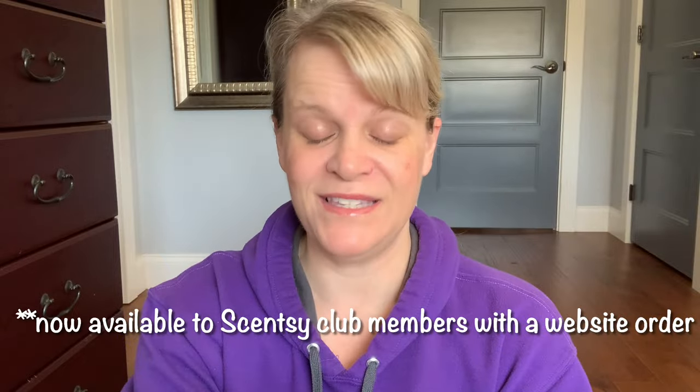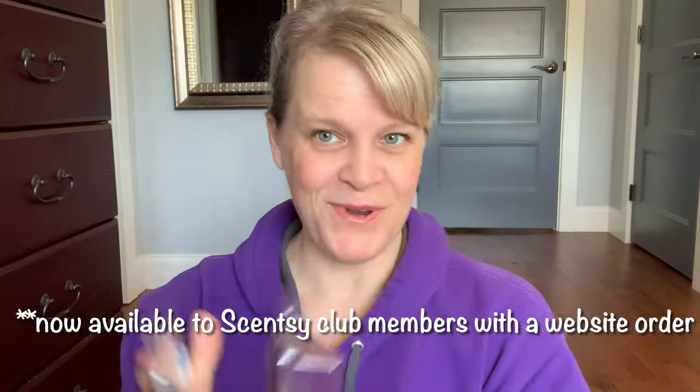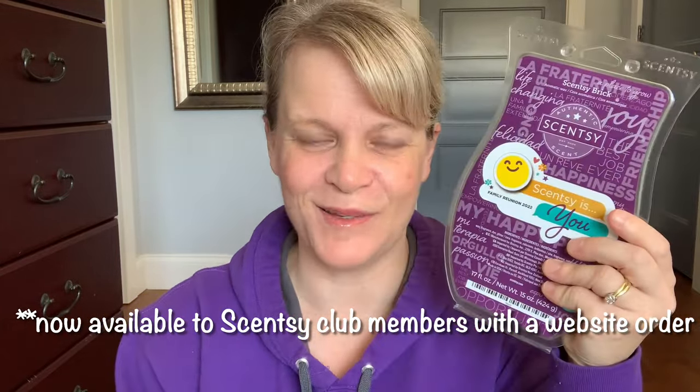Option number one is a purple wax brick called Scentsy Is You — I wore my sweatshirt as a hint. This was offered at the Scentsy Family Reunion in 2022, which I didn't attend. I haven't even smelled it yet — it's got sparkles! Maybe I'll do a video on first sniffs for this. Scent number one is the Scentsy Is You brick — if you want to just put 'brick' I'll know what you mean.